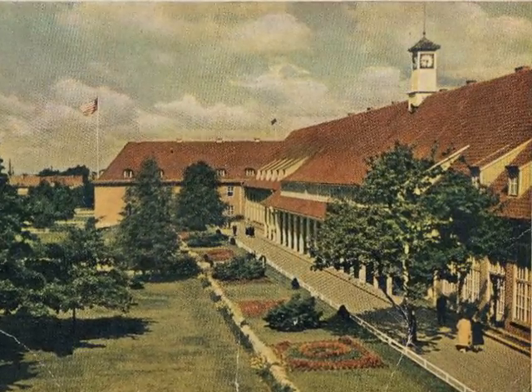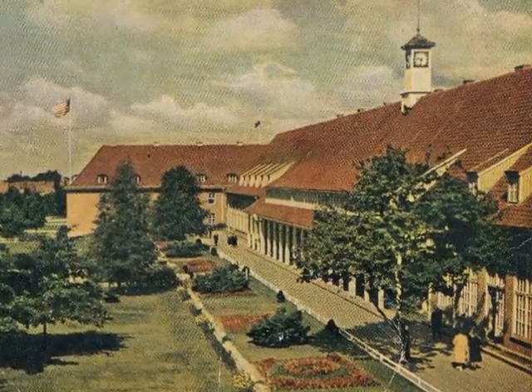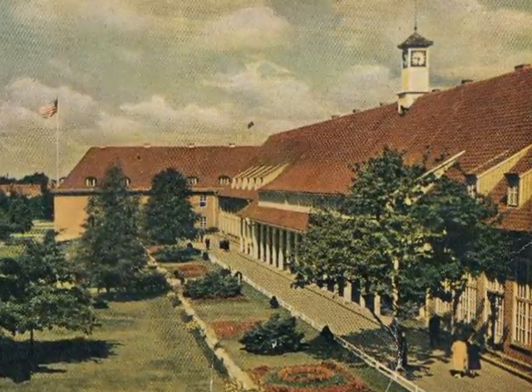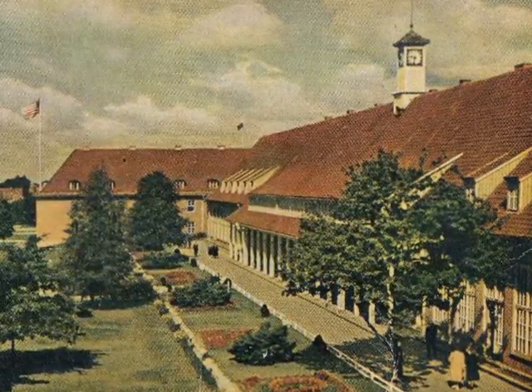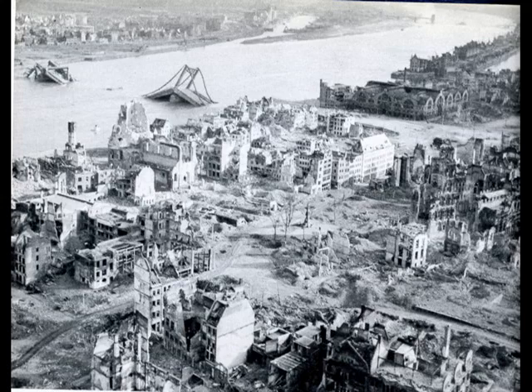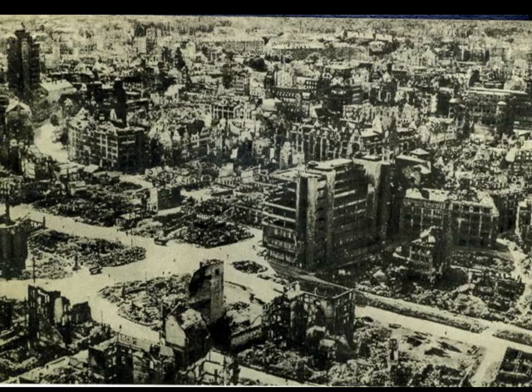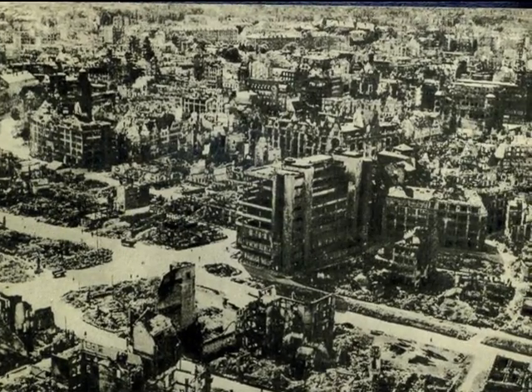It took two weeks to process us there. Sometimes during that time, I would go outside the camp. I was shocked when I saw the city of Bremerhaven. There was not a building standing that I could see. There was nothing but piles of rubble as far as the eye could see, except for the skeleton of one building which had a metal frame.